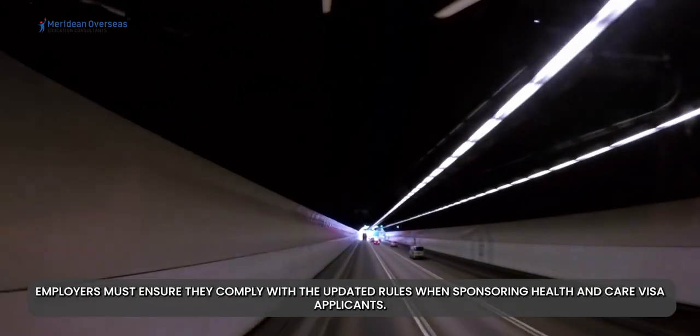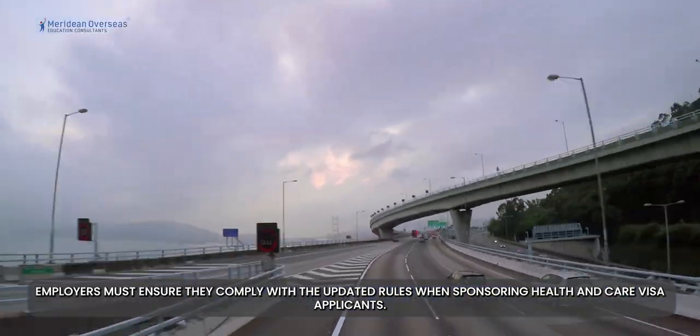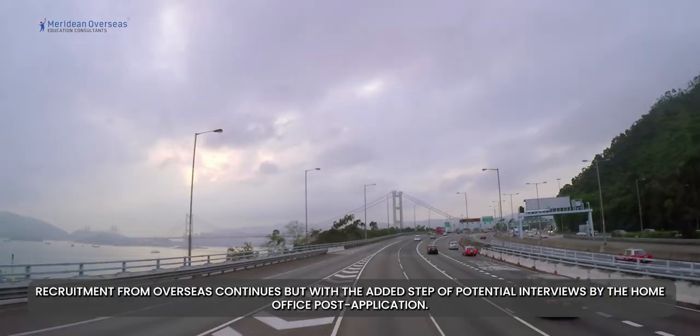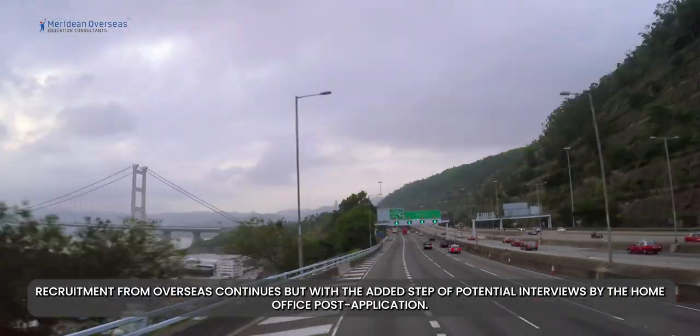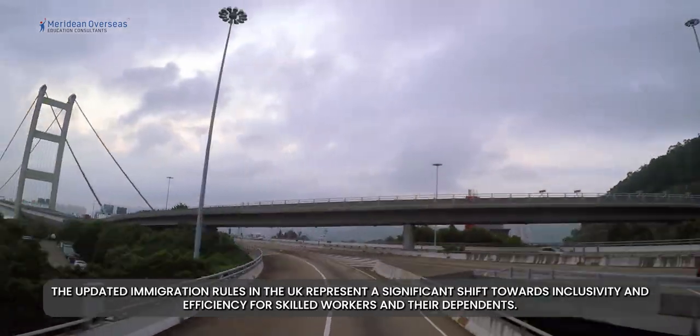Employers must ensure they comply with the updated rules when sponsoring health and care visa applicants. Recruitment from overseas continues, but with the added step of potential interviews by the Home Office post-application.